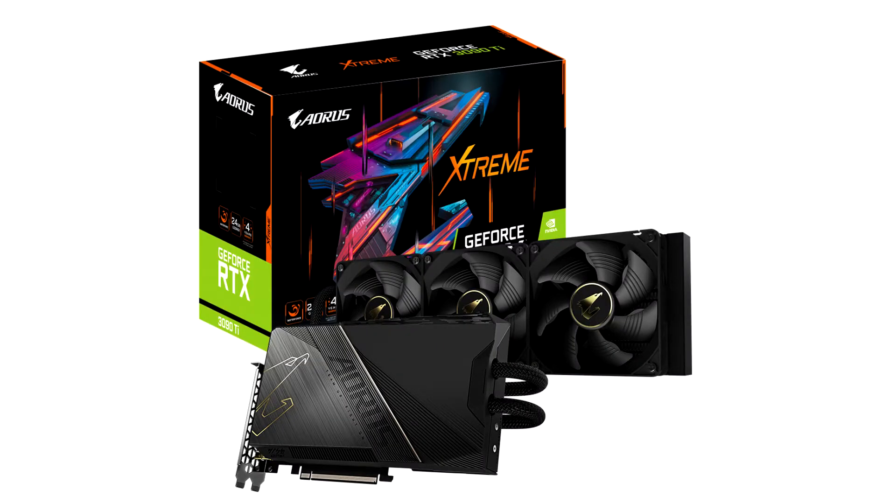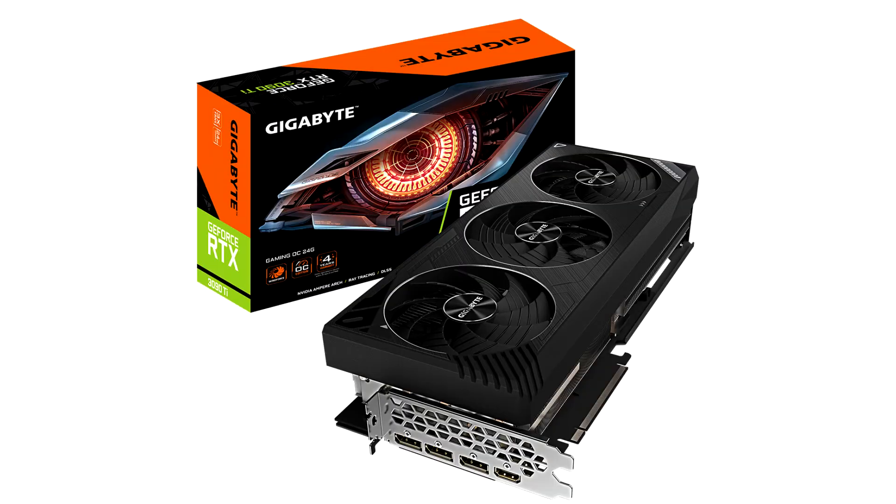Gigabyte Technology Company Limited, a leading manufacturer of premium gaming hardware, today announced the latest and most high-end GeForce RTX 3090T Series graphics cards powered by the NVIDIA Ampere architecture: the Aorus GeForce RTX 3090T Xtreme Waterforce 24G and GeForce RTX 3090T Gaming OC 24G.